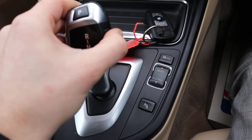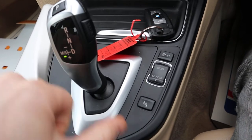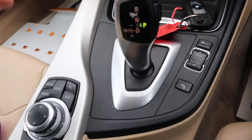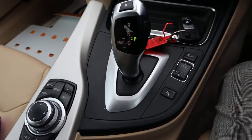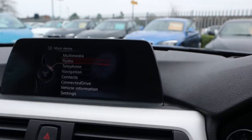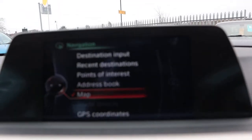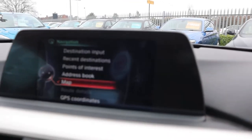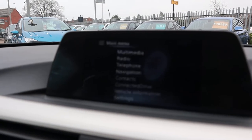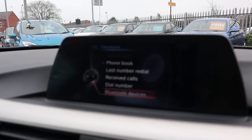There's your automatic gearbox, so you just drop it down to drive and away you go. Alternatively, you can knock it over to sport mode or you can start using the paddle shift gears. Your media interface is controlled just here — you've got your satellite navigation, Bluetooth phone, all your details on there as well.